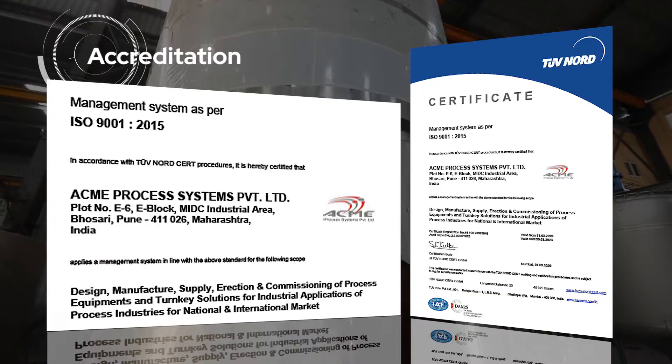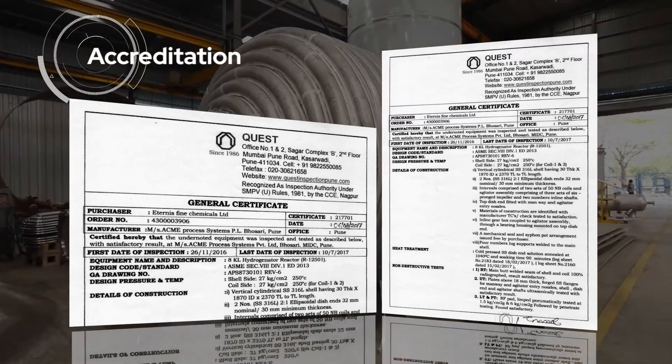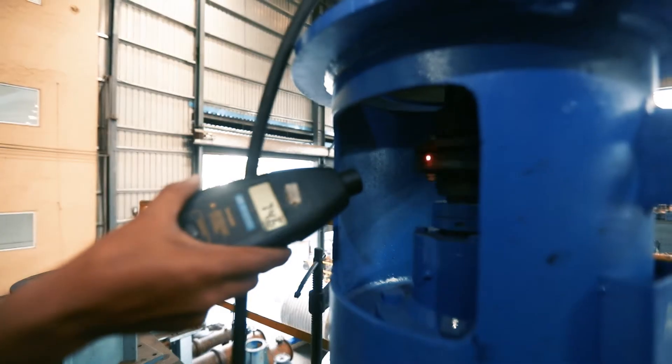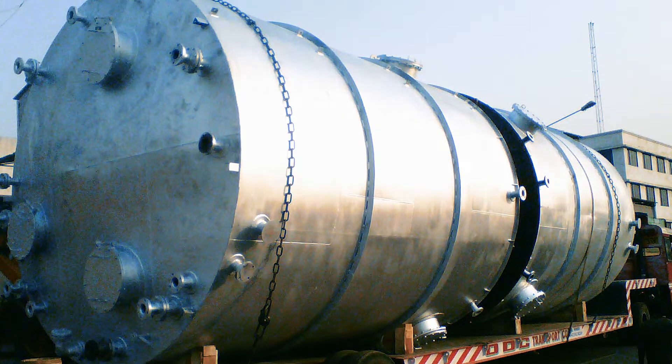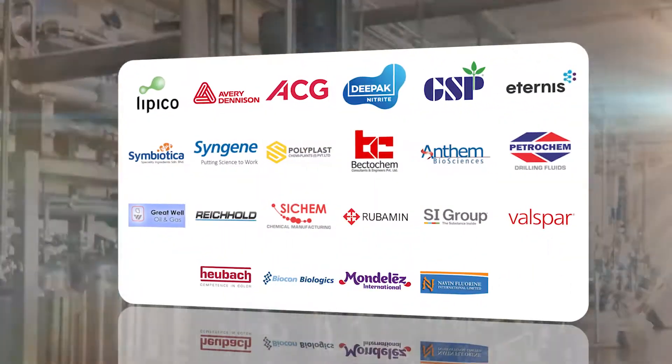We are consistently accredited and certified by relevant standardization authorities. Adopting a total quality management approach, we work diligently to serve our clients across India and abroad.